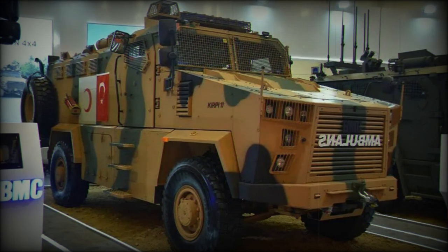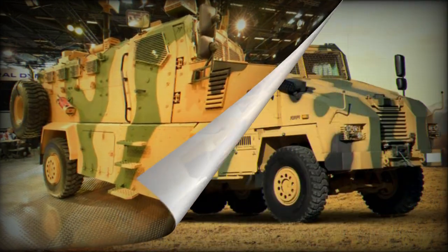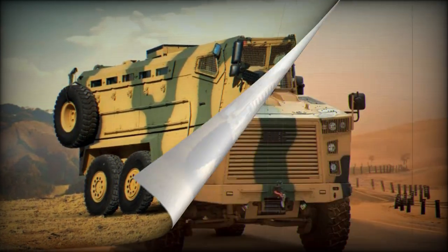The Kirpi 2 Ambulance is equipped with various mission-specific integrated equipment, including a CBRN protection system, shooting range target detection system, automatic fire extinguishing system, intercom, jammer system, and more. It also features a specially designed explosive material reconnaissance and destruction robot arm.